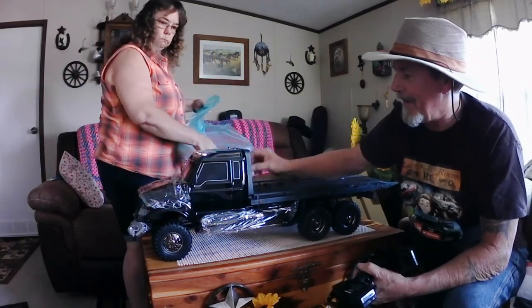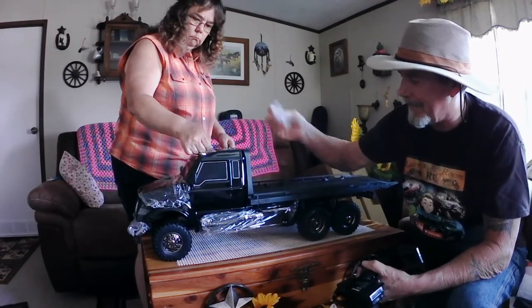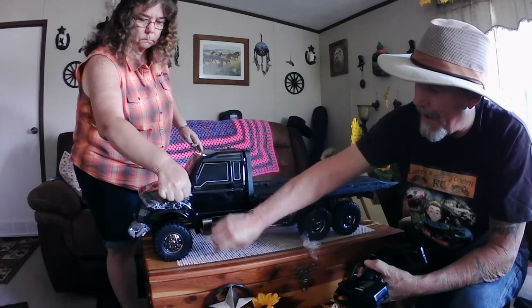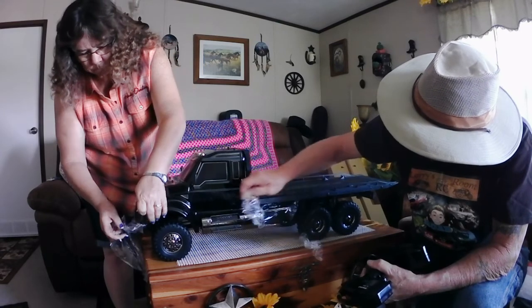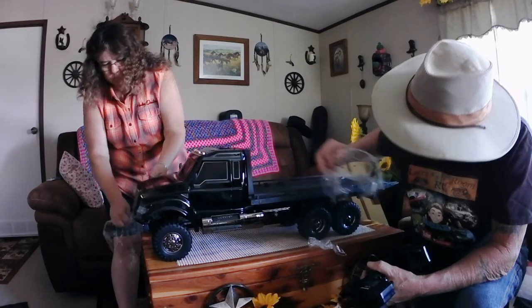Oh my — it comes with some plastic protection too. Look at this thing. They shrink-wrapped it right in the middle, didn't they? Yes, I'm glad they did — it needs to be protected like that. Goodness gracious, that is so awesome.